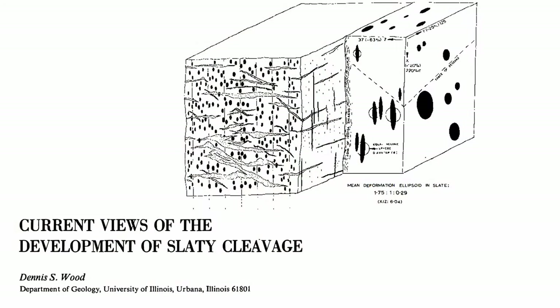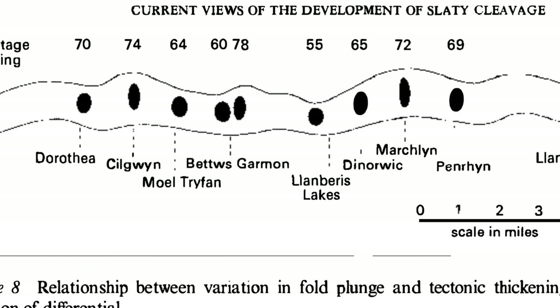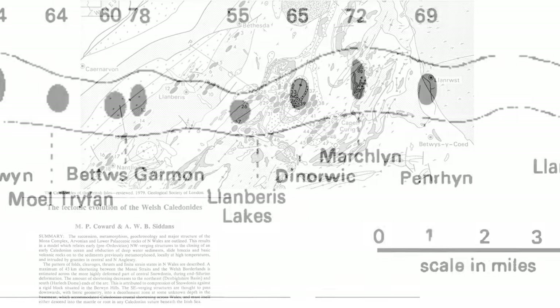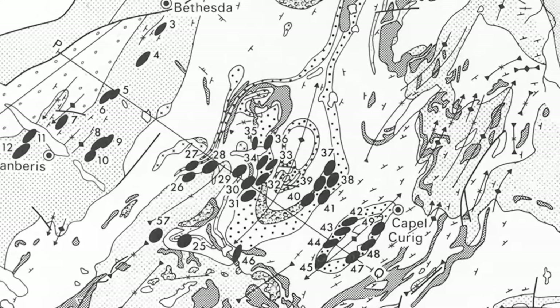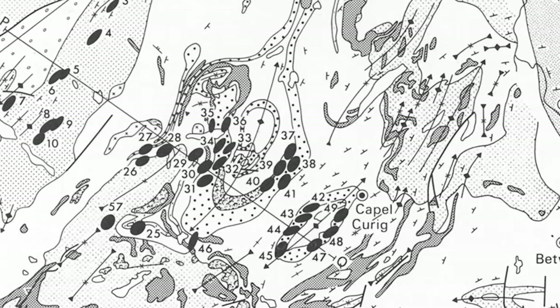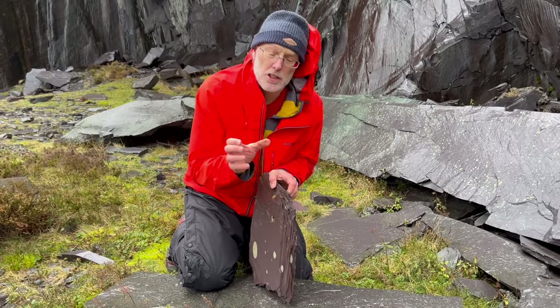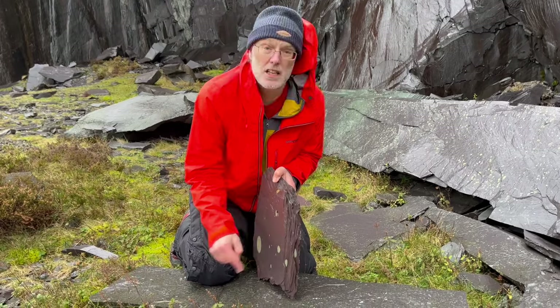In the 1970s, structural geologist Dennis Wood worked out the 3D shape of the spots as strain ellipsoids and proposed a deformation history, quantifying strain across the area. The approach was followed at the end of that decade by Mike Coward and Andy Siddons, tracking strain in more detail across the region. A lot of pioneering work looking at strain analysis was done on these rocks using these spots.